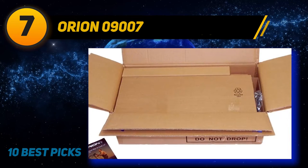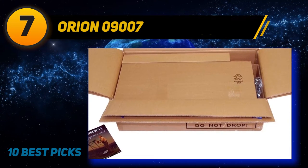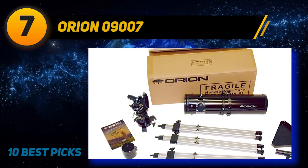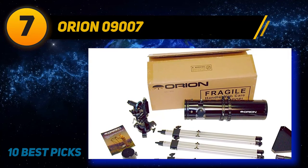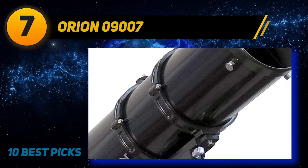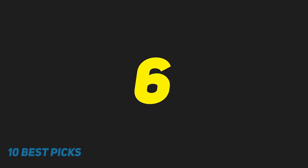It's a bit pricier than many models suggested for kids, but customers say the quality and features make it a great choice, and that it has enough functionality that it won't be outgrown quickly. It also includes Starry Night astronomy software so kids can learn more about the vast universe anytime, day or night.